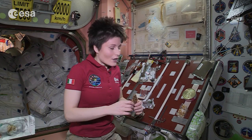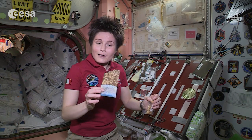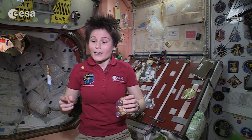Seeds and nuts are also great ideas for a healthy snack. Here on board, for example, I have this pumpkin seeds bar. And we also have plenty of nuts — how about, for example, some macadamia nuts?